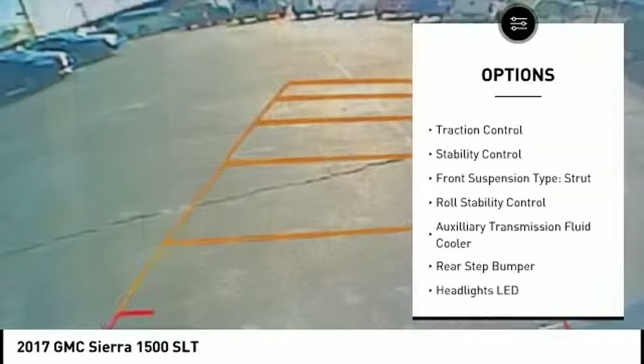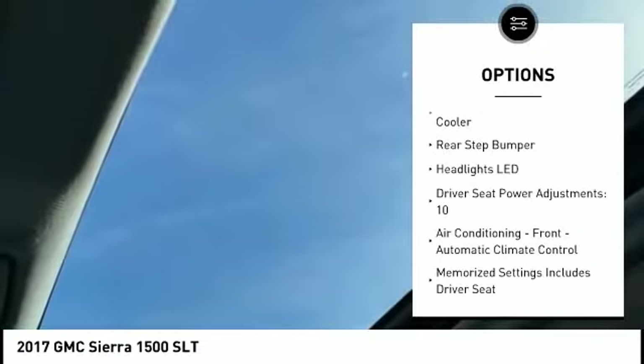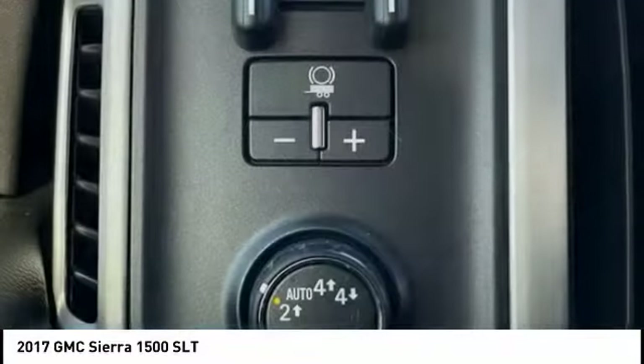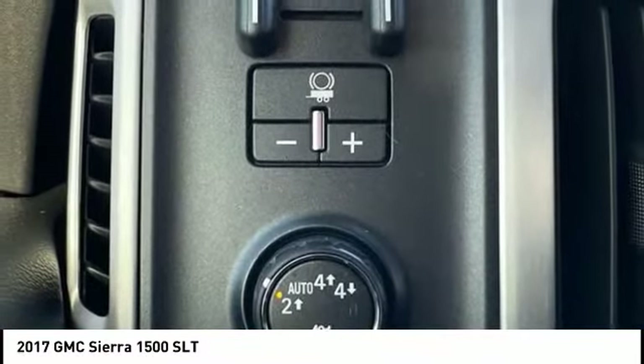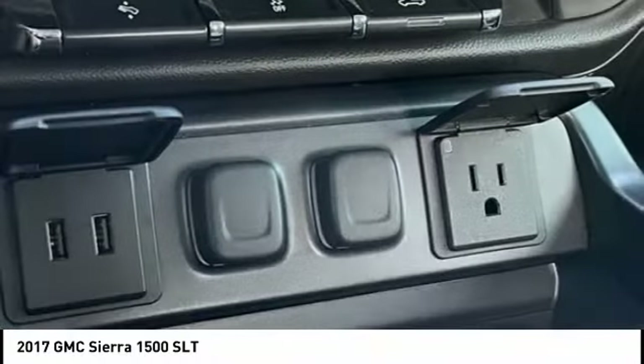remote engine start, cargo bed light LED, active grille shutters, traction control, stability control, front suspension type strut, roll stability control, auxiliary transmission fluid cooler, rear step bumper.